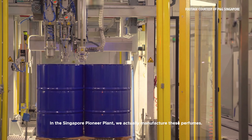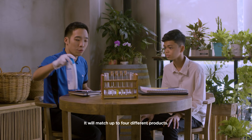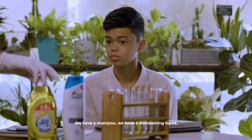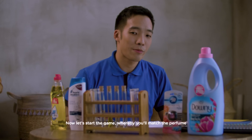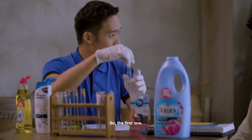In Singapore's Pioneer Plant, we actually manufacture this perfume. In front of you, you see these four perfumes — they match up to four different products. We have a shampoo, a dishwashing liquid, a fabric enhancer, and a car freshener. Now let's start the game where you match the perfume to the finished product on the table.